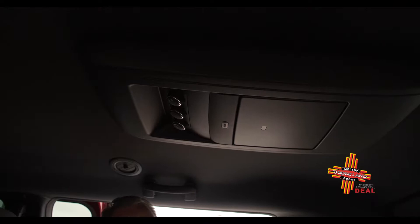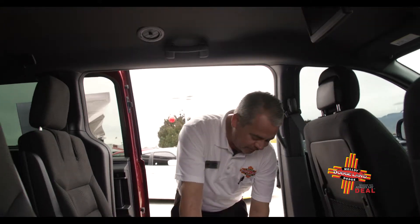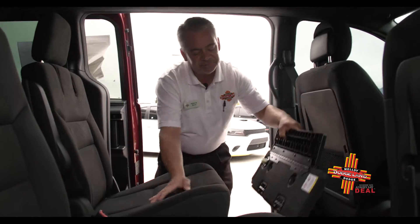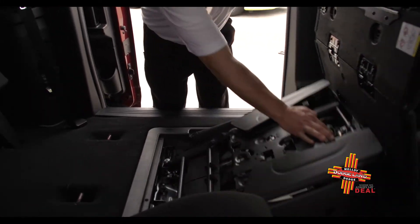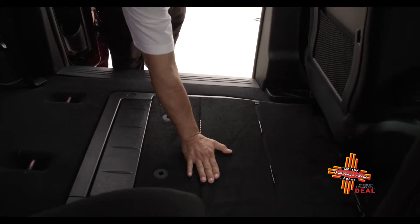With the rear entertainment in this Grand Caravan, it makes it perfect for long road trips to keep the family entertained. The stow-and-go seating is very convenient — it allows for transportation of large items. When not needed, you can literally, one-handed, put the seat right down and it locks into place for safety.